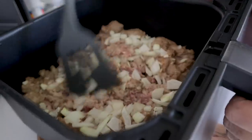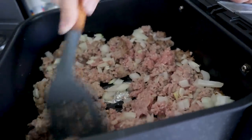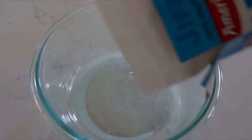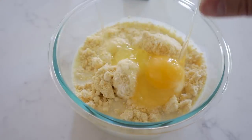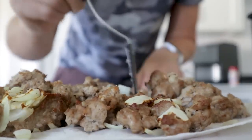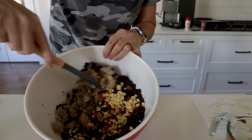Stir it up and get those onions mixed in, breaking up the meat so it's not like a meatloaf. Throw on some salt and pepper and continue cooking for about five more minutes. For the cornbread mix: just a third cup of milk and one egg. Mix and let it rest. Once the meat is done, get it out of the air fryer and into a big bowl, then throw in the corn, salsa, and beans. Mix all that goodness together.